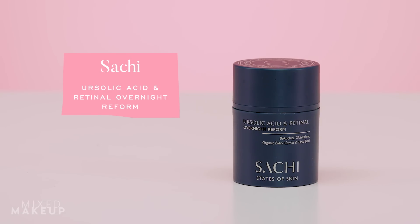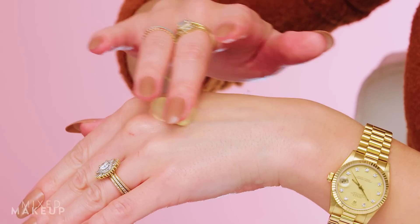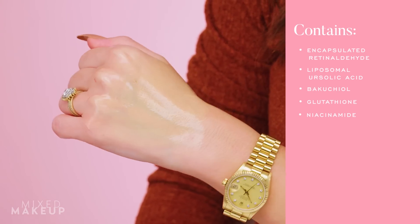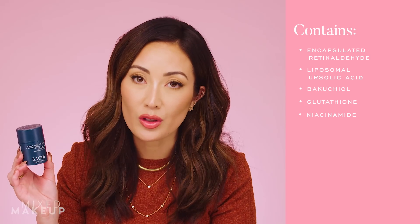Another retinaldehyde product I've been loving is from Soci — the Ursolic Acid and Retinal Overnight Reform. This has 0.05% retinaldehyde in it, so it sits between those two Medik8 products. It also has a beautiful blend of antioxidants, peptides, and ursolic acid, which is very anti-inflammatory and supportive of the skin barrier. For me, 0.05% can be a little strong — I use it about twice a week and see no irritation, but bumping up higher than that causes some sensitivity.